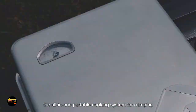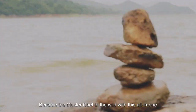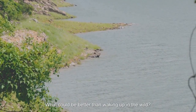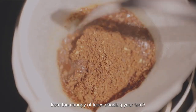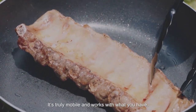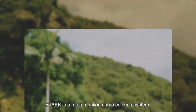Introducing Stack, the all-in-one portable cooking system for camping. Become the master chef in the wild with this all-in-one cooking system that is lighter than an empty cooler. What could be better than waking up in the wild with songbirds serenading you from the canopy of trees shading your tent? We've designed the ultimate companion to your camping stove — it's truly mobile and works with what you have, so you can make amazing food wherever you are.